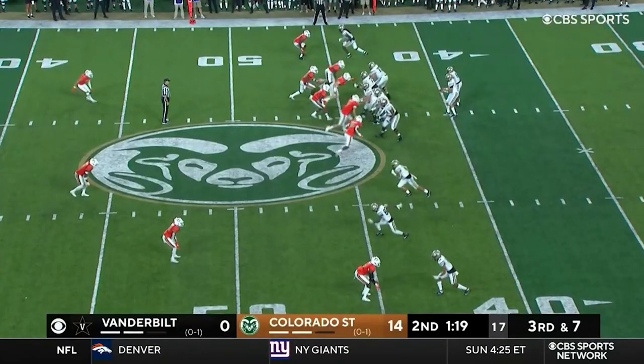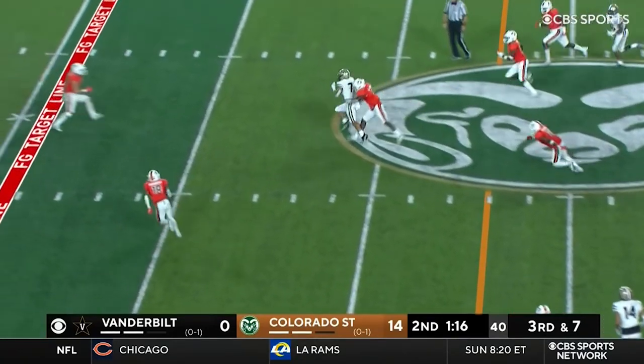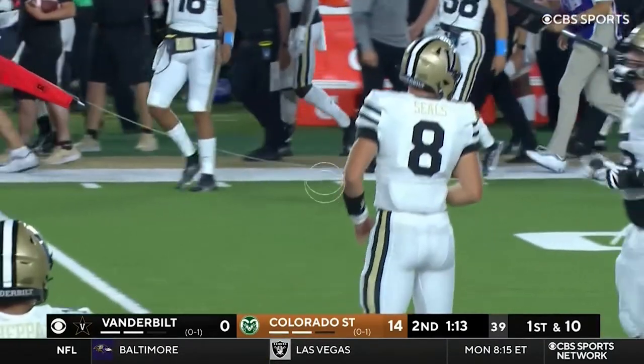Third down and seven. Seals — there's the quick throw and catch. That's Johnson. Has the first down and is spilled off his feet at the 38-yard line of Colorado State.